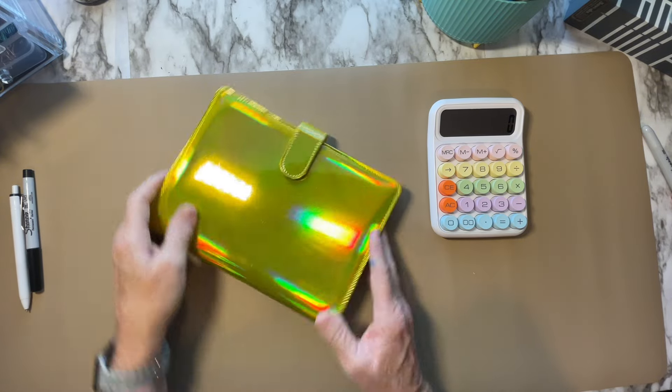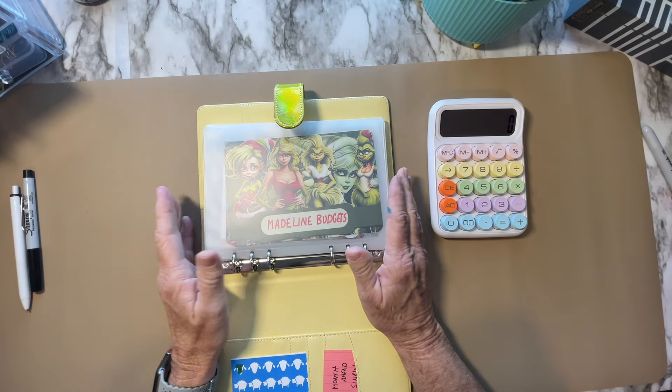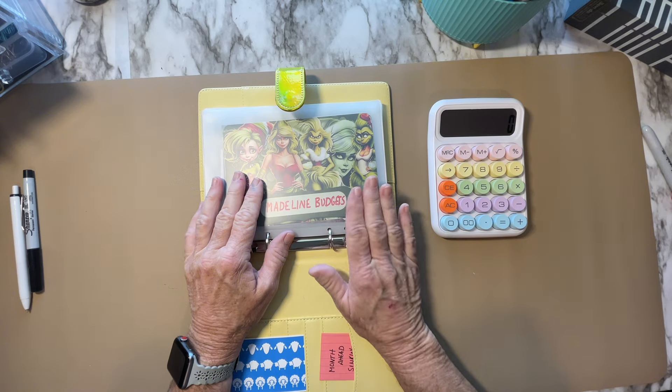First of all, this binder. As you know, I have been picking challenges to equal exactly $760 so that at the end of the month, I know I have my sinking funds for next month saved.